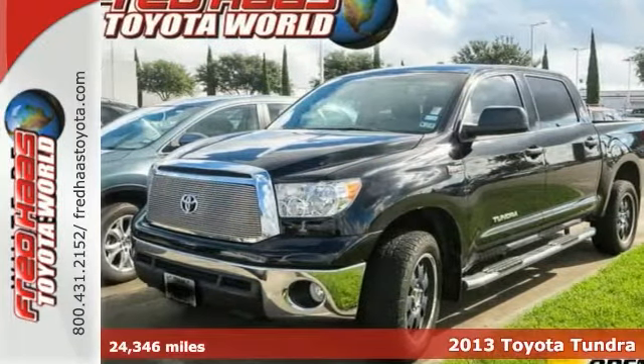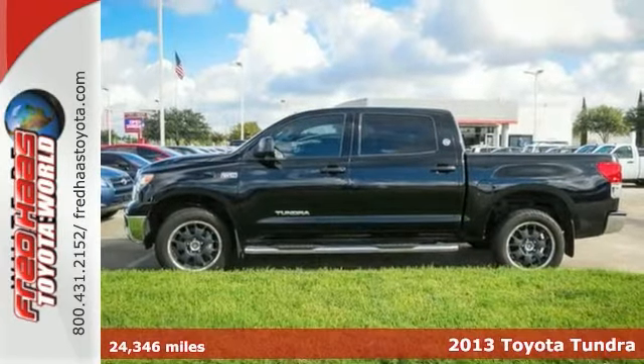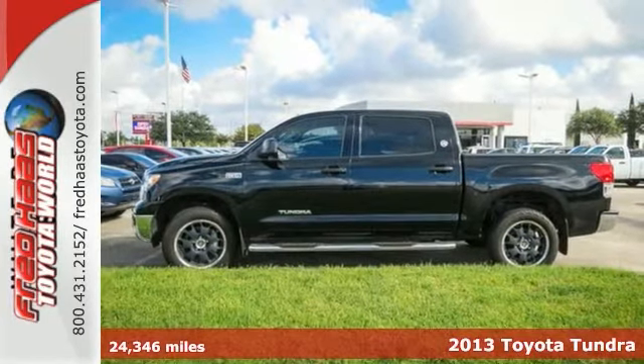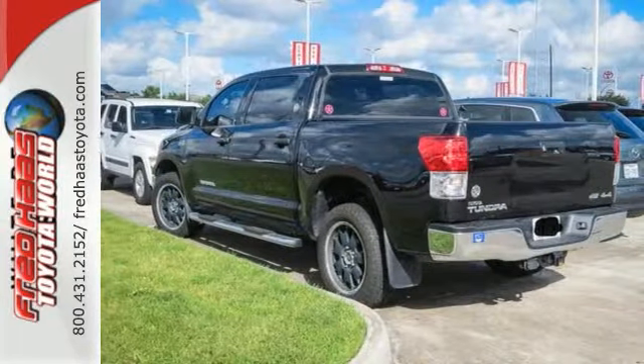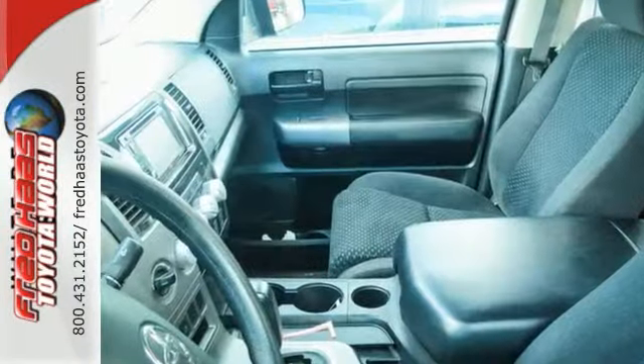It's a 2013 Toyota Tundra. This is a well-outfitted pickup with a comfortable cabin. The visibility from the driver's seat is excellent. It comes equipped with heated mirrors, a CD player, and a low-tire pressure warning.